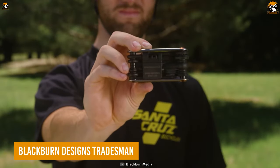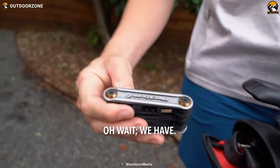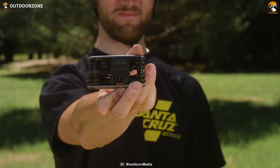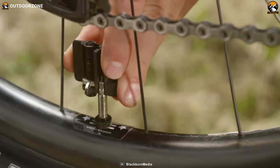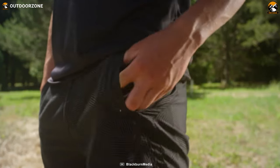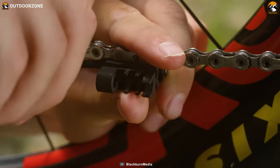Bike adventure is literally unimaginable without a quick repairing multi-tool, like the Tradesman from Blackburn Designs. This one's really compact as a bike multi-tool, offering all the needed accessories for a quick fix. It's lightweight, durable, and stays perfectly in the corner of the carrying bag.